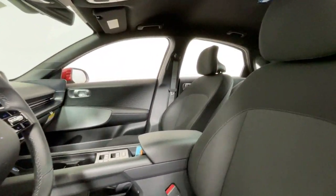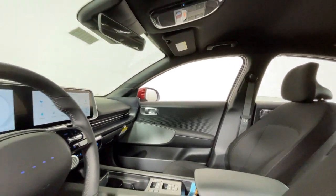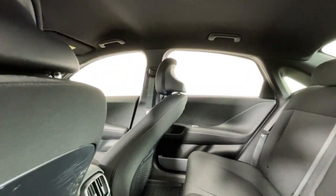From its impressive range to its serenely quiet cabin and standard driver-assist safety features, this stylish tech-forward EV holds a bright future in store. These are just some of the great options this vehicle comes with.